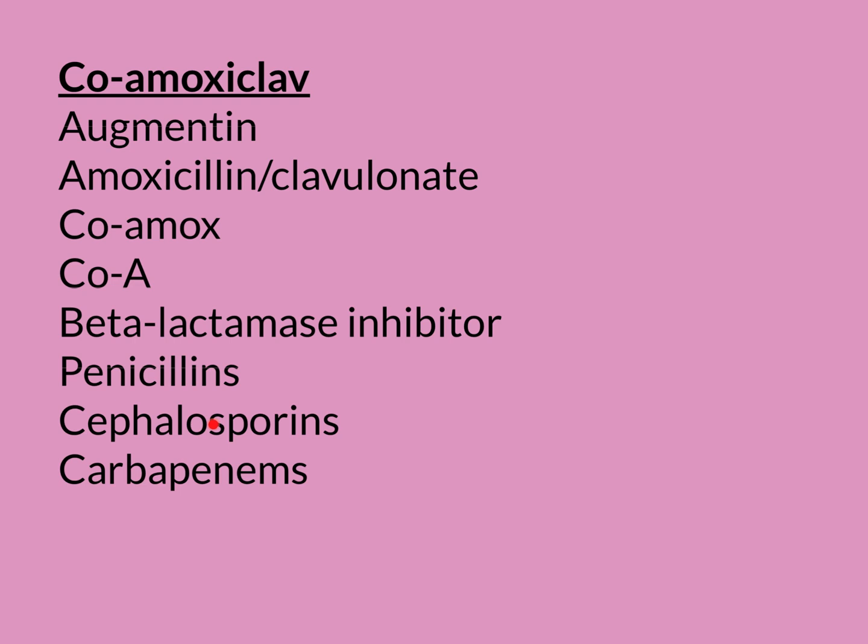Examples of cephalosporins: cephalexin is one example; ceftriaxone, which we use to treat meningitis, is another. By the way, these antibiotics — we're very cautious of these, because they are even worse than coamoxiclav/Augmentin for causing clostridial colitis. They're awful for causing clostridial colitis. So they're a cautious group of antibiotics that we use.